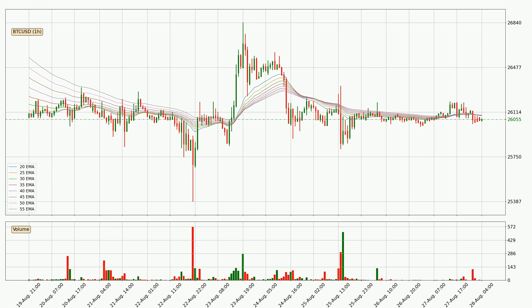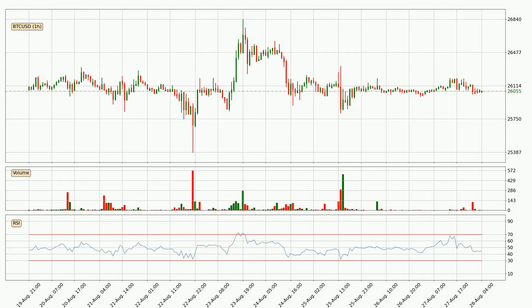Generally, when the price moves sideways, the ribbon gets less accurate. Jumping to the hourly relative strength index, the current hourly RSI is at 45, so there are currently no signs of the crypto being overbought or oversold.